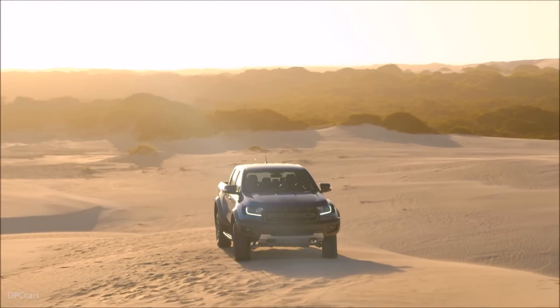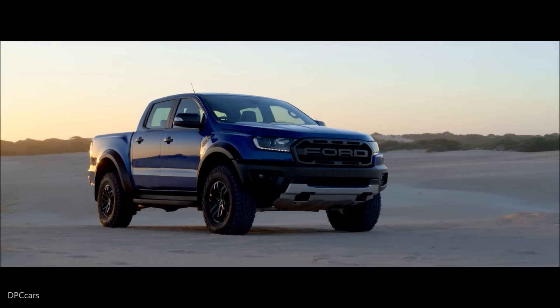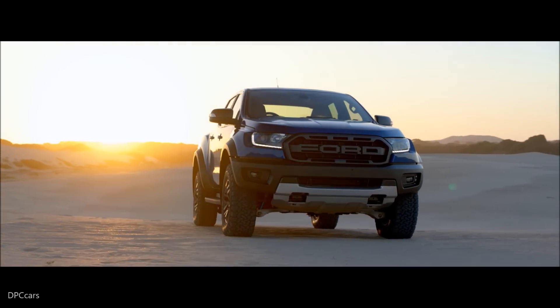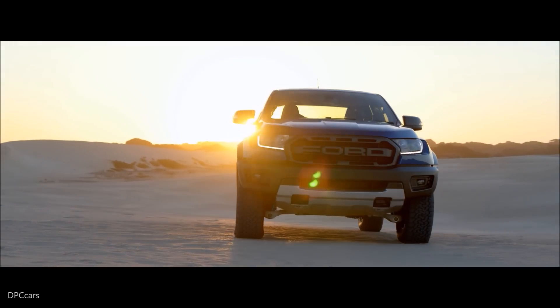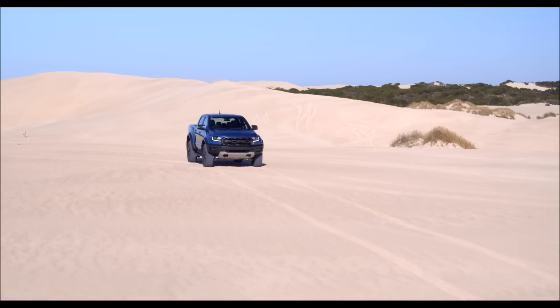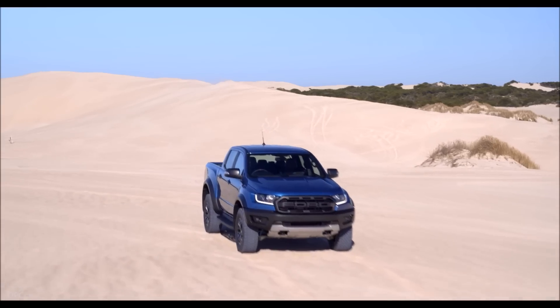Up front, the Ranger Raptor swipes the F-150 grille, replacing the blue oval with Ford in big block letters. The steel front bumper adds LED lighting and new aerodynamic air curtains. There are a pair of tow hooks and a bash plate just underneath the nose.